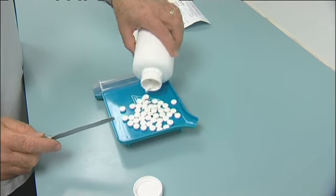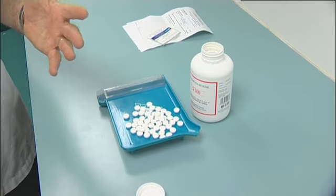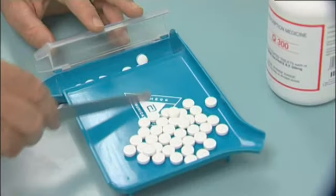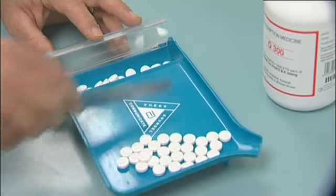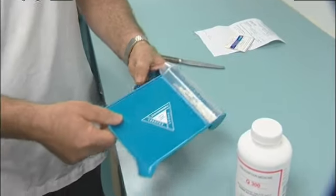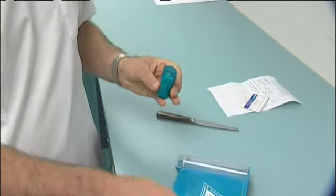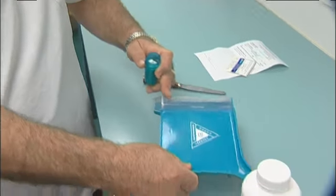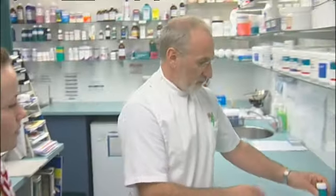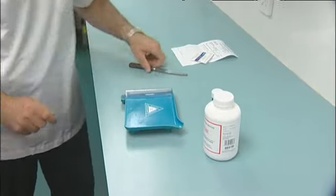Pour the tablets out. Obviously you don't want to pour out hundreds because you don't need hundreds — we need thirty here. And you count them. A lot of people count in fives. So I'm going to count to thirty. Then you grab the bottle and tip them in. You don't touch the tablets because you don't need to touch the tablets. Then you put the lid on and then we'd label it. I'll leave it to you.